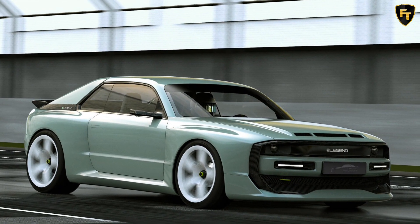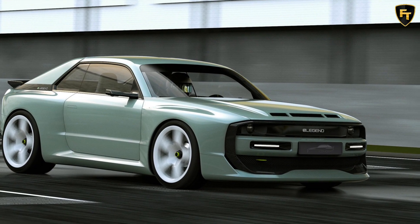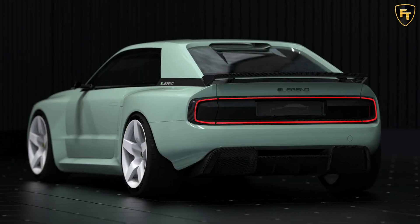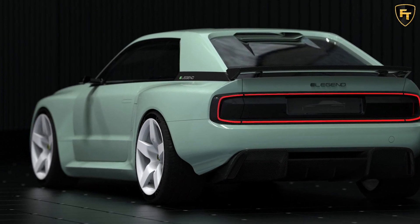The vehicle you're looking at is dubbed the E-Legend EL1, and it has been conceived as an all-electric homage to the iconic Audi Sport Quattro S1. The EL1 is powered by three electric motors — one at the front axle and two at the rear — that combine to produce 804 horsepower.